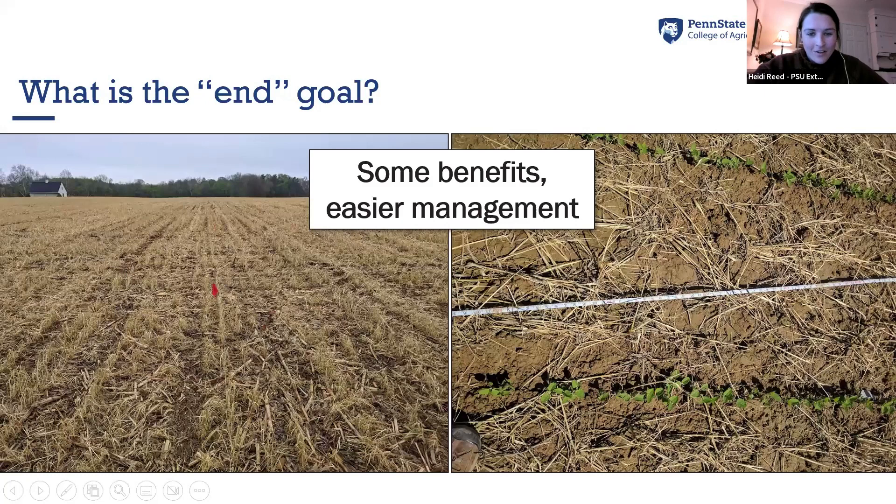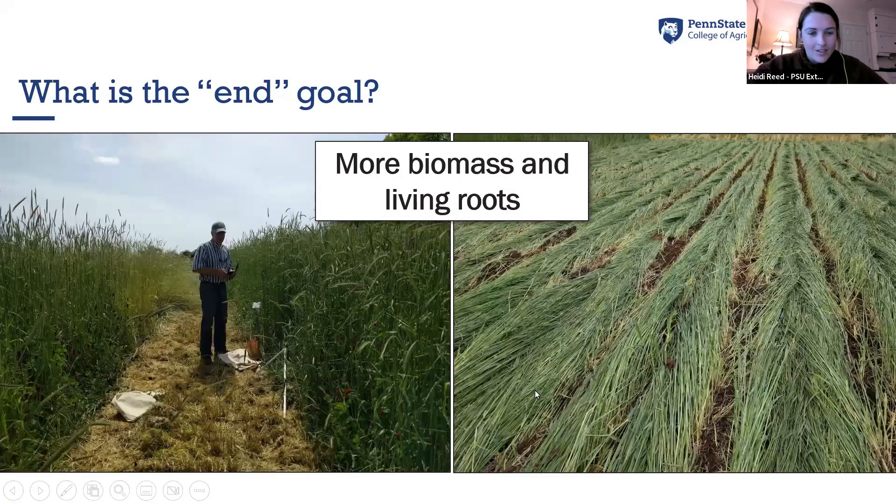The main thing I wanted to show with these couple slides is we are working with orders of magnitude different levels of biomass compared to what was shown. This is from a site in southeastern Pennsylvania where our cereal rye got to be close to five tons per acre. Not all of our research includes this heavy residue, but this is what we can be working with in some instances.